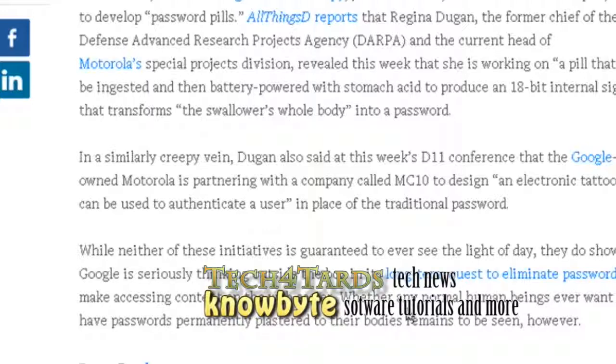What do you think? Do you think this is better, in terms of the pill? Or do you think a tattoo is better? Or do you think people should just get more organized and start managing their passwords?